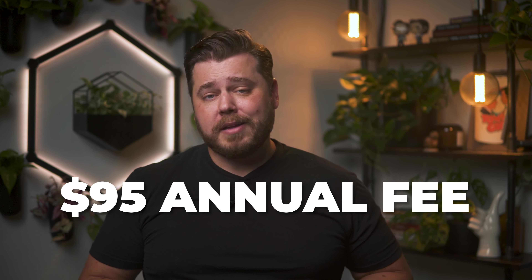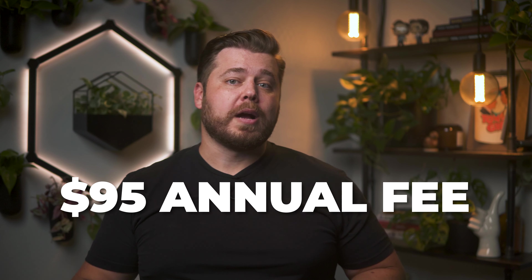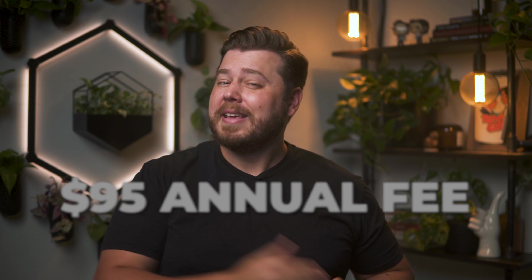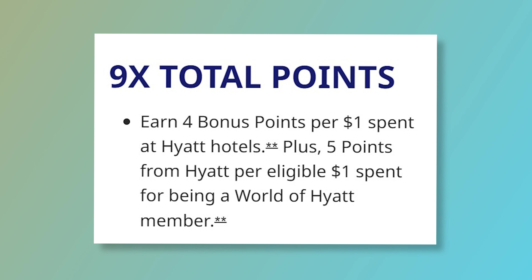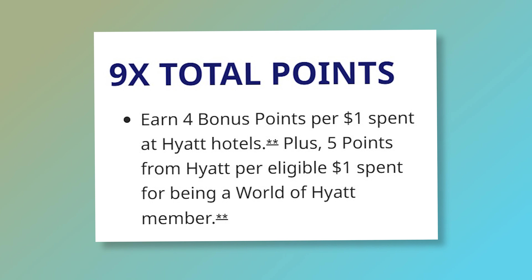This card comes with a $95 annual fee, but you get a free night at a Category 1 to 4 Hyatt property on your account anniversary each and every year, easily offsetting that fee. In my eyes, it's simply a no-brainer keeper card under one condition: you must be able to get use out of that free night every year. Hyatt doesn't have the most extensive footprint compared to the competition — there's about 1,350 Hyatt properties worldwide, whereas there's over 8,500 Marriott properties. So outside of the first $15,000 in spend, this card is going to be our go-to card to use while physically at Hyatt properties, since it gets 4x points on Hyatt stays and participating restaurants and spas within those properties.